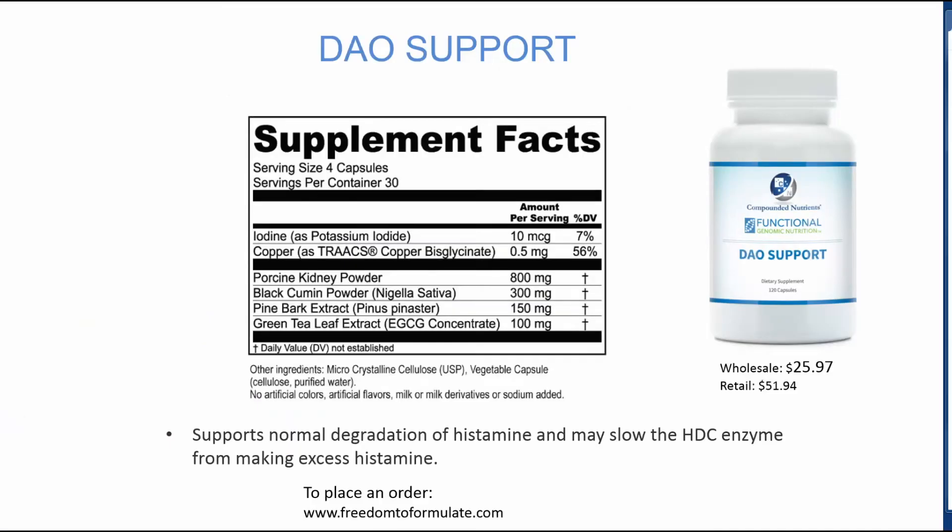To address these multiple issues for high histamine, Compounded Nutrients worked with Functional Genomic Nutrition to create the product DAO Support. In addition to the typical porcine kidney powder found in many products, DAO Support has black cumin seed powder, which is powerfully anti-inflammatory and may also lower histamine, as well as pine bark extract, which is powerfully anti-inflammatory and may help with some of the histamine reactions.